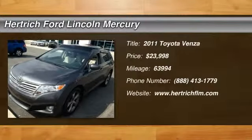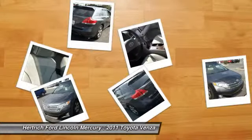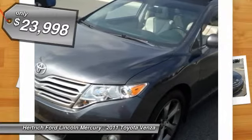Navigation, leather, local trade with a clean AutoCheck — more information about the 2011 Toyota Venza. With one very configurable trim level, the Venza offers a range of possibilities.